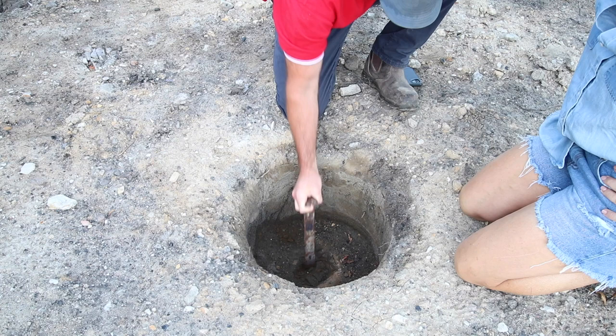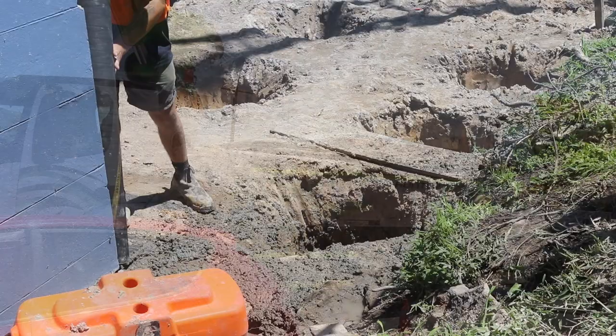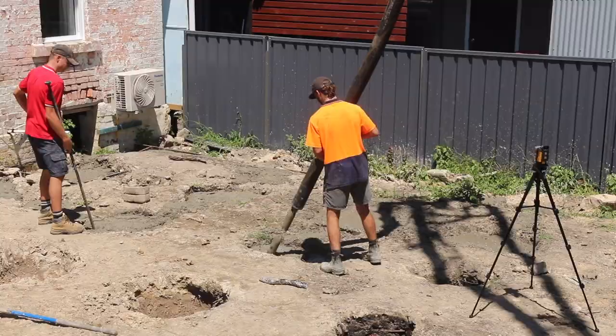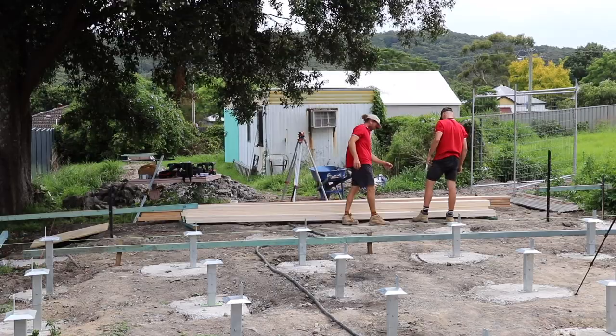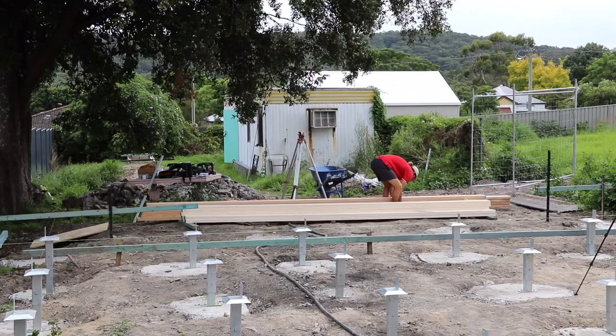With Ferris and the engineer very happy, in comes the concrete. With the concrete poured, set and ready to go, down go the Unipears — Ferris and Joyce. Ferris suggested we go with steel Unipears here, as they're cost effective and ideal for the location and layout of the home.